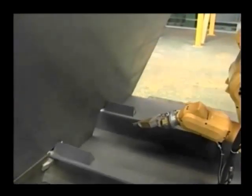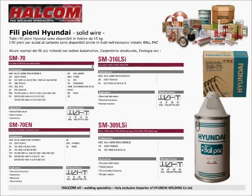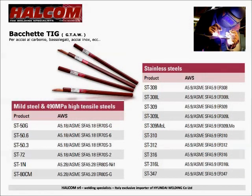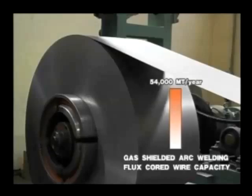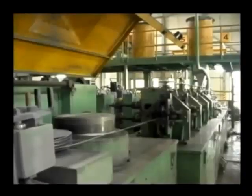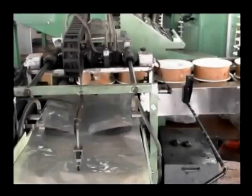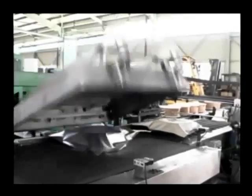Precision Welding. Hyundai Welding is ready to create a more comfortable and safe environment for the future. Arc stabilizers and slag forming agents are added into flux, setting mechanical properties. So flux cored wire takes on excellent mechanical properties and workability simultaneously.